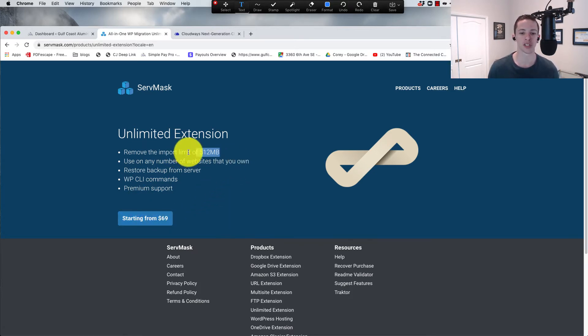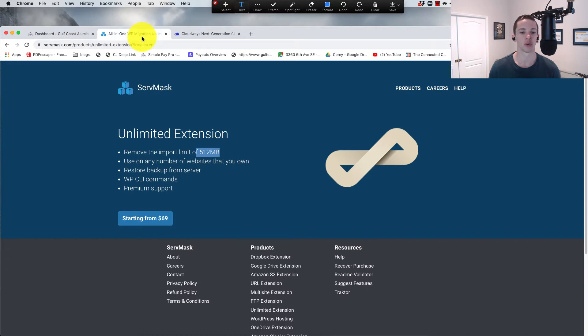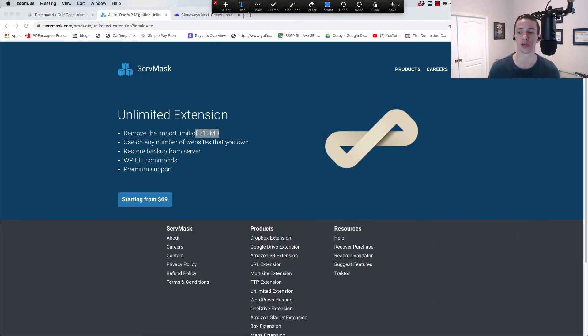So if you're on a smaller WordPress site, it's 512 megabytes free. If you're on a bigger WordPress website — like the site I'm about to migrate, which is roughly two gigabytes — this is a pretty big site. We're going to cover how to do that. It's incredibly simple. So without any more chitchat, let's go into the WordPress install.